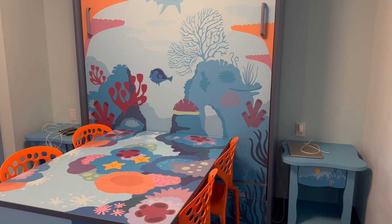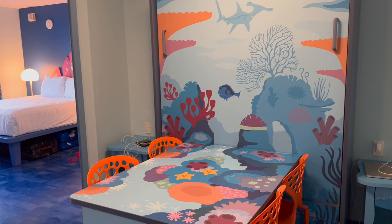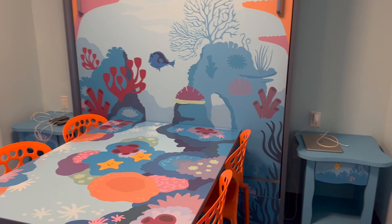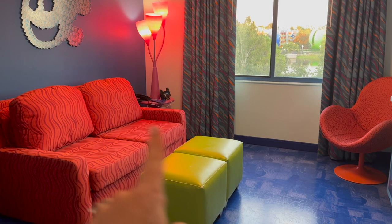The main pool is right outside our building. We're on the fourth floor in a Finding Nemo suite, so I'll give you a little look around. These rooms sleep six people plus one under three. When you walk in, there's a dining table here, and this Murphy bed will pull down and sleep two.